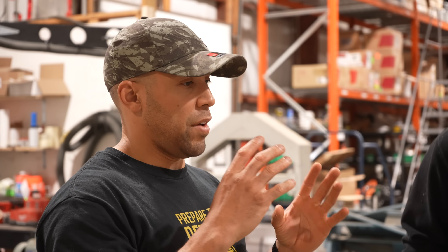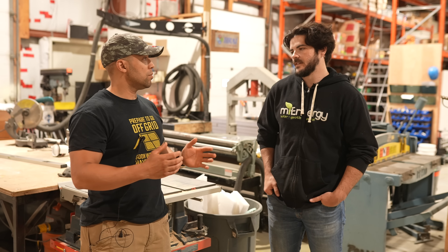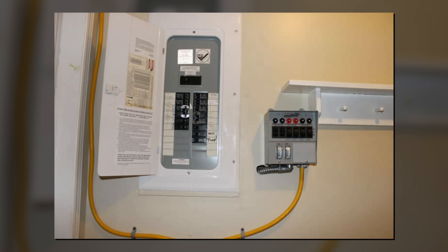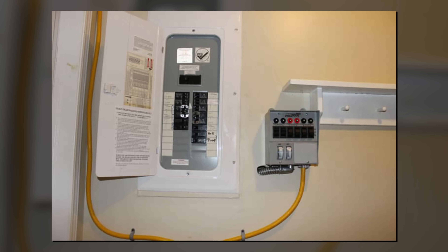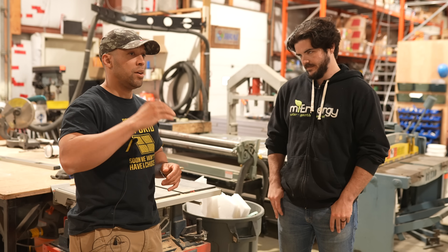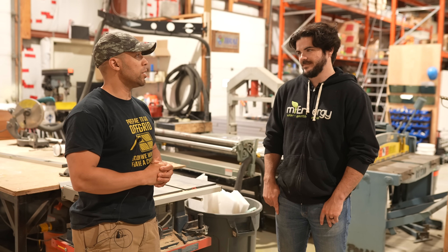If I have a solar system in the city, tied into the grid with a battery backup, can I still use it if the grid goes down? Yes — there's some specialized equipment you need: a transfer switch that transfers you over to battery backup and solar only. So yes, it's possible. With the flick of a switch you can be free of the grid.